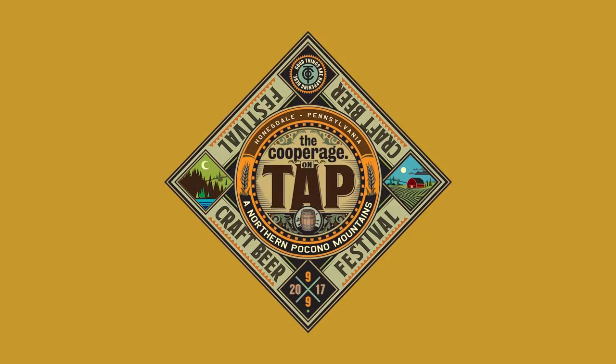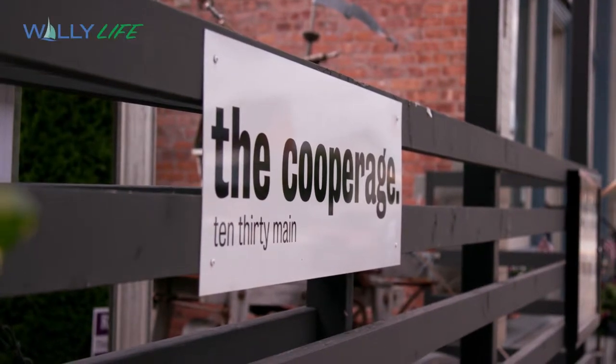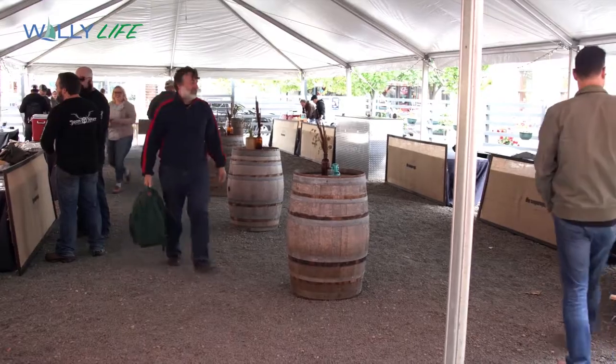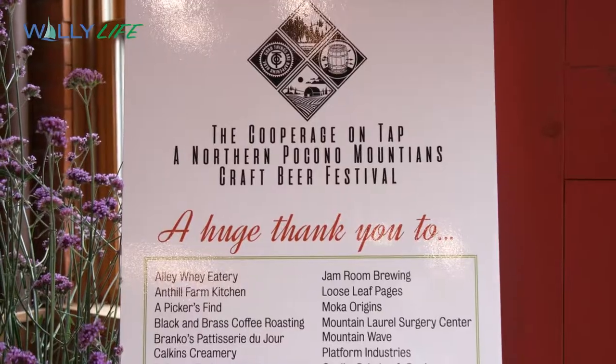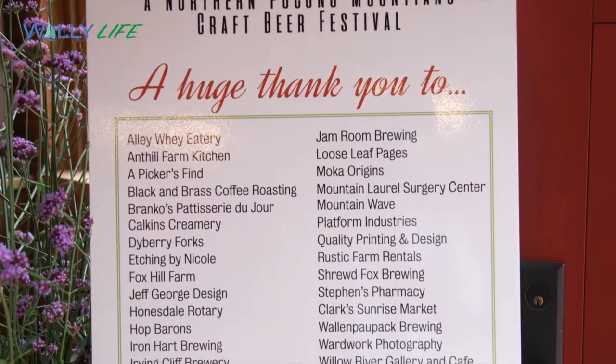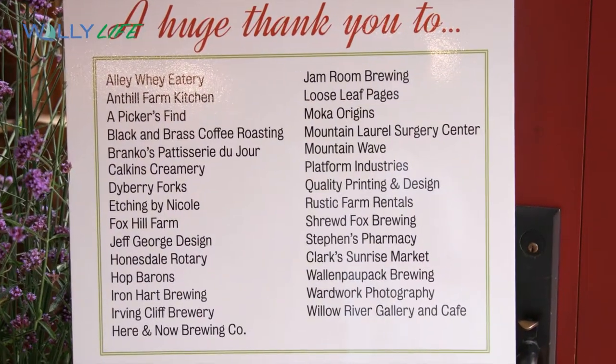The Cooperage On Tap — a first-of-its-kind craft beer festival in the northern Pocono Mountains at 1030 Main Street in Honesdale, Pennsylvania. A special thanks goes out to all the vendors and volunteers that came out to make this one of the most amazing and special events of the season.